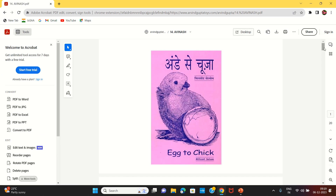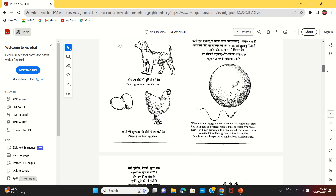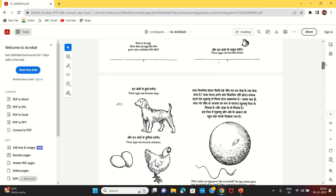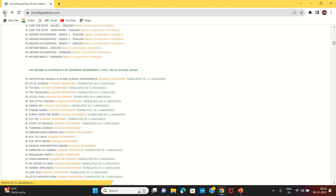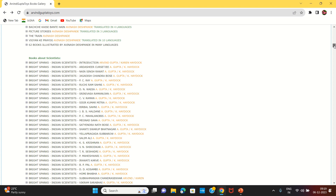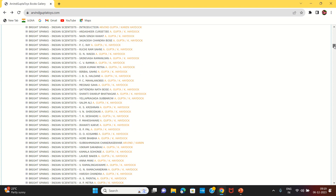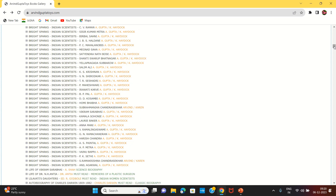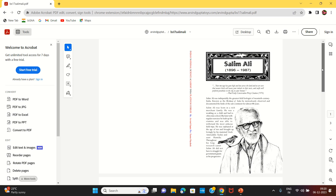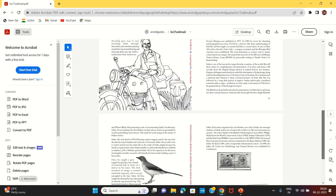Each and every book is available on this website. For example, this is 'Egg to Chick.' There is a code available for each book. There are also books for scientists. There are 4 pages of data available on this website, along with many scientists featured here.